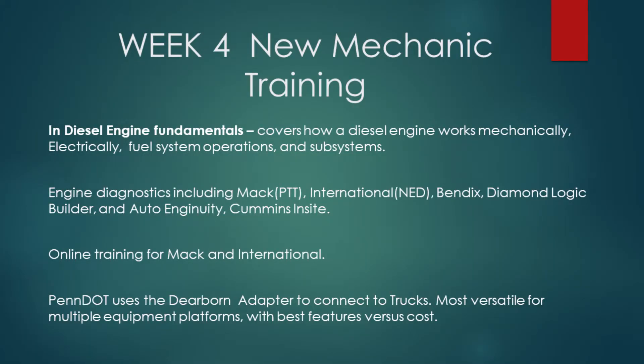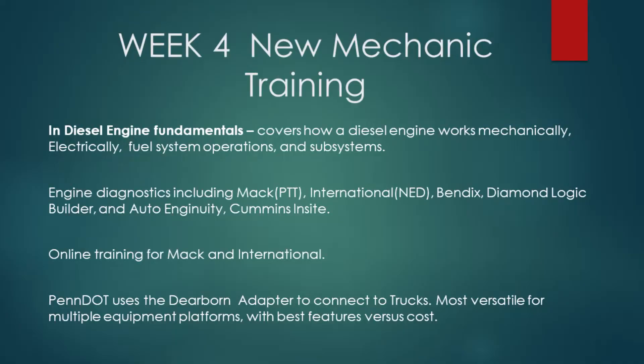Week four covers diesel engines — engine fundamentals, including how they work mechanically and electronically, fuel system operations, and subsystems. We go in depth with our different diagnostic tools: MAC PTT, International NED, Bendix, Diamond Logic Builder, Auto Ingenuity, Cummins Insight. We spend a lot of time with those tools.